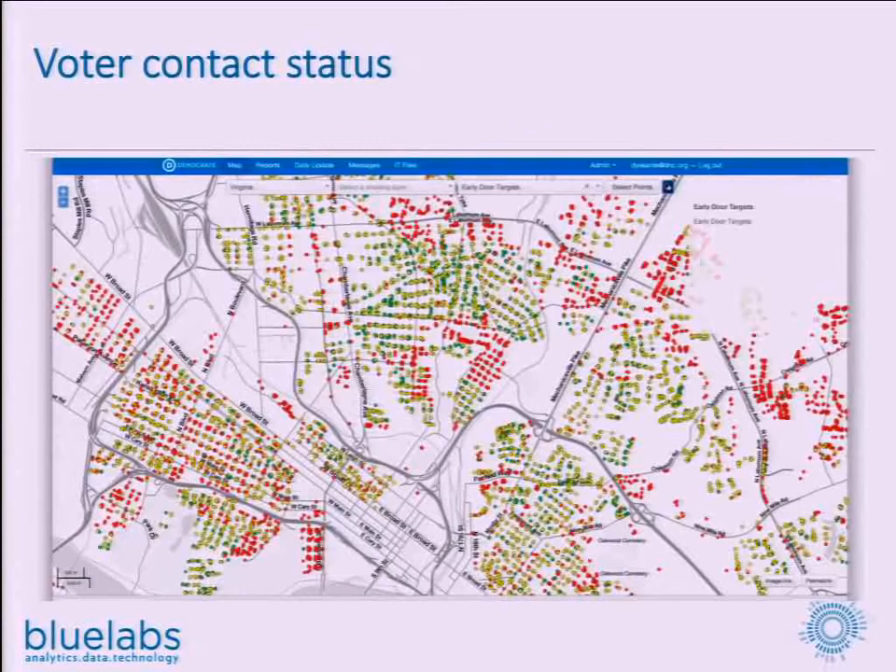What we're looking at now is where our volunteers had contacted voters. Green means they reached someone. Yellow means nobody was home. Red means they didn't contact the person. This updated twice a day, so folks could say, hey, there's a big red blob here — what's going on? We thought we canvassed this. Somebody lost a walk packet. Or: this is a rough neighborhood, we need to send our best volunteers.